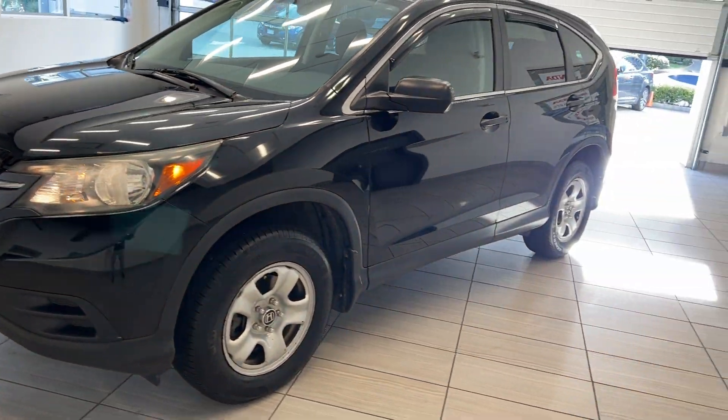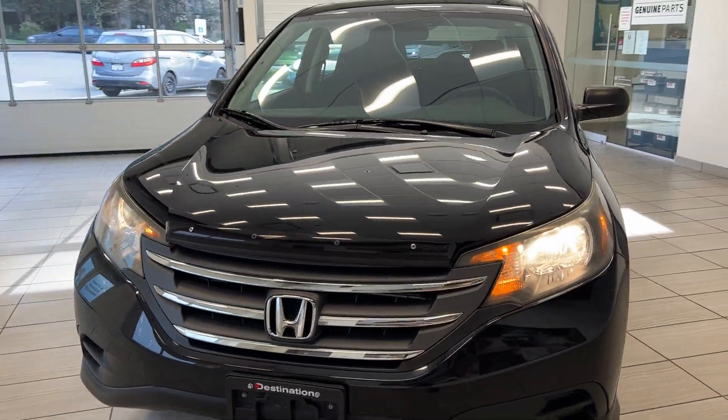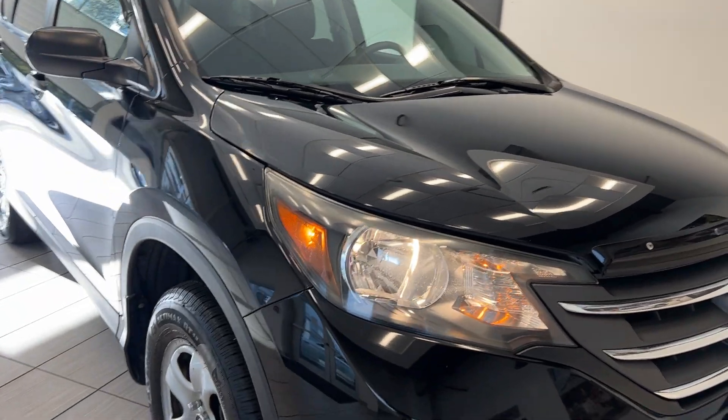Check it out guys, we're back having a look at this 2013 Honda CR-V LX. I'll go through and point out a couple of the nice features on this. Being an LX, it is one of the more basic trims, but it has a lot of nice features for day-to-day driving.